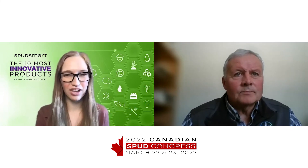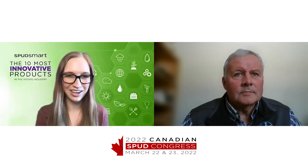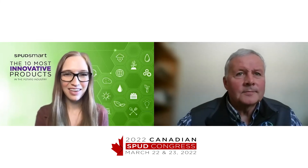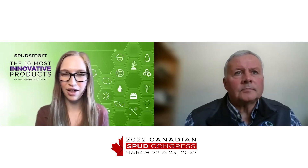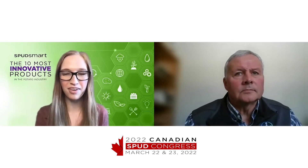Thanks so much for chatting with us about Viego, and have a great day. Thanks everyone for watching. Please make sure to watch the rest of our video interviews with the other winners on the SpudSmart website and check out our story about all of the winning products.